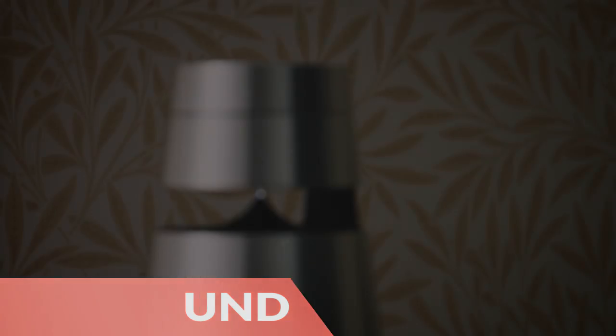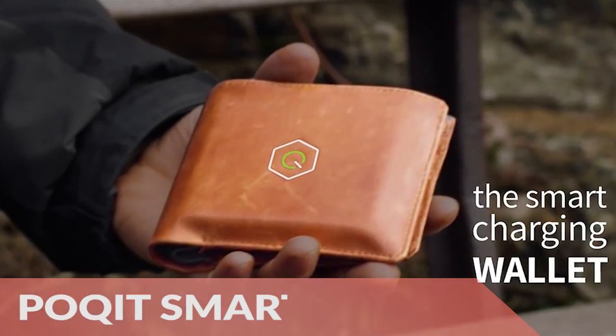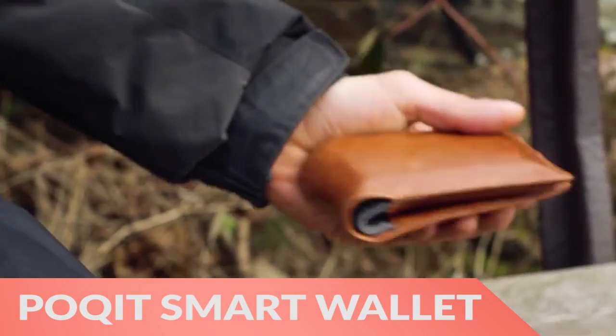Next, the BaioSound 2 Home Wireless Speaker System delivers 360-degree audio in a stunning package. Finally, the Pocket Smart Wallet has Bluetooth so you don't lose it, and a battery bank with wireless charging.